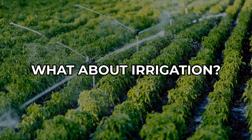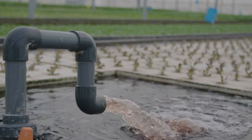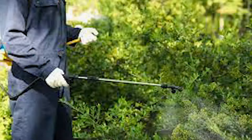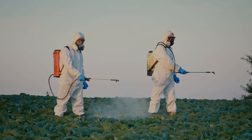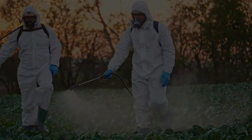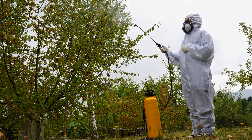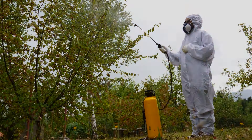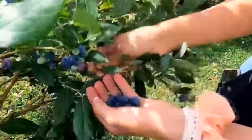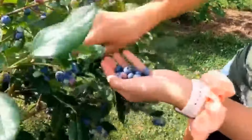Blueberries need plenty of water to thrive, especially during the growing season, so consider installing an irrigation system. Drip irrigation is a popular choice because it delivers water directly to the roots, minimizing waste and reducing disease risk. Also, keep pesky pests at bay with an integrated pest management plan, using a combination of cultural, biological, and chemical control methods. Watch for common pests like aphids, mites, and fruit flies. Finally, practice crop rotation — alternating blueberry plants with crops like legumes or grasses to break up pest and disease cycles and maintain long-term soil fertility.